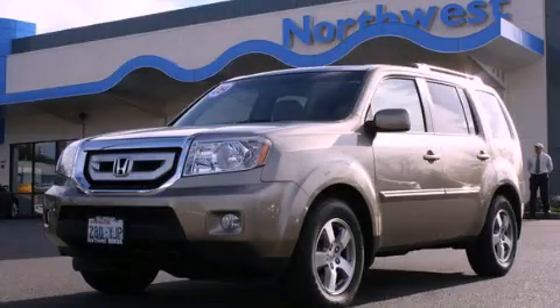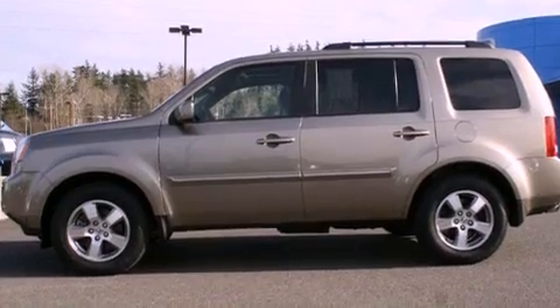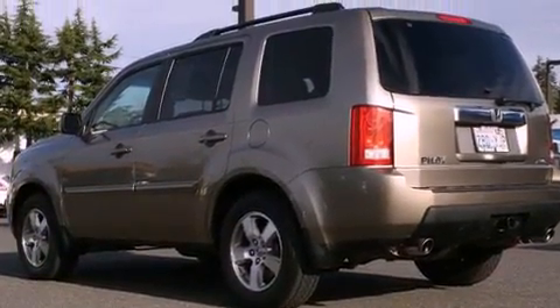This is a certified pre-owned 2009 Honda Pilot — plenty of space for what you need. It has a 3.5-liter, six-cylinder engine, a five-speed automatic transmission, and four-wheel drive.